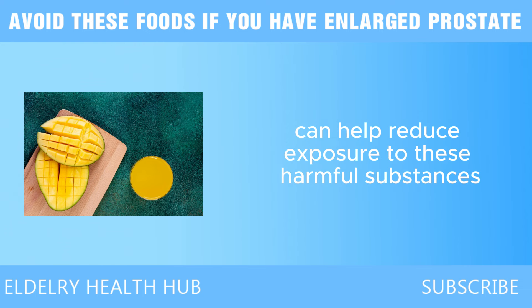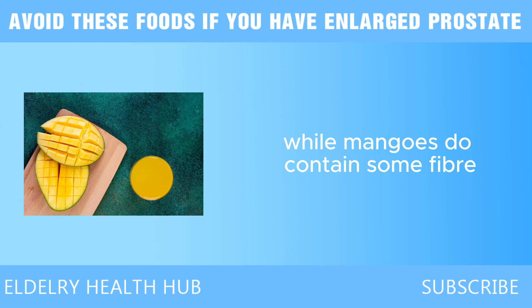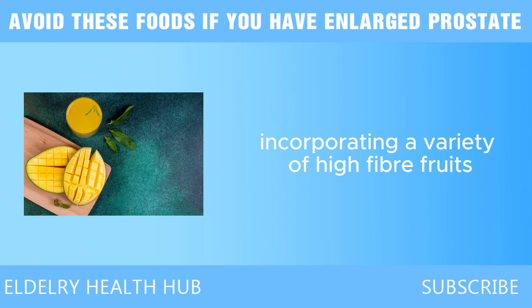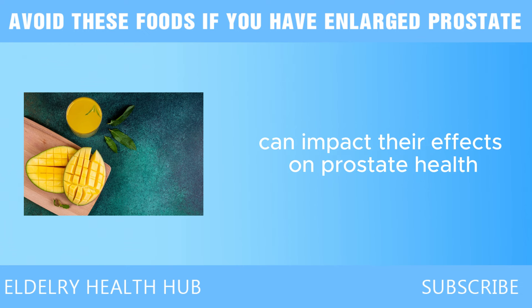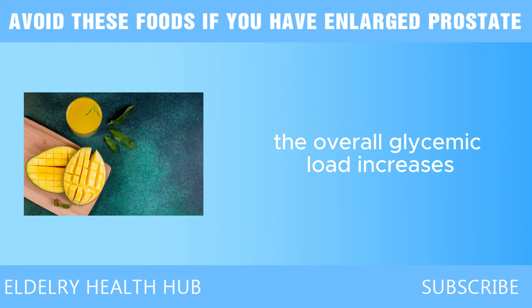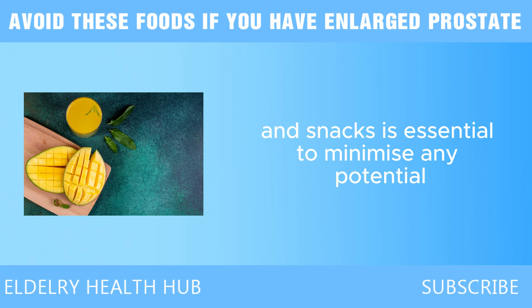Choosing organic mangoes when possible can help reduce exposure to harmful substances. Another consideration is the lack of fiber in mangoes compared to other fruits — they are not as high in fiber as berries or apples, and a diet low in fiber can contribute to digestive issues and inflammation, which may indirectly affect prostate health. Moreover, when mangoes are blended into smoothies or used in desserts with added sugars, the overall glycemic load increases, exacerbating blood sugar spikes and inflammation. Being mindful of how mangoes are incorporated into meals is essential to minimize any potential negative impacts.